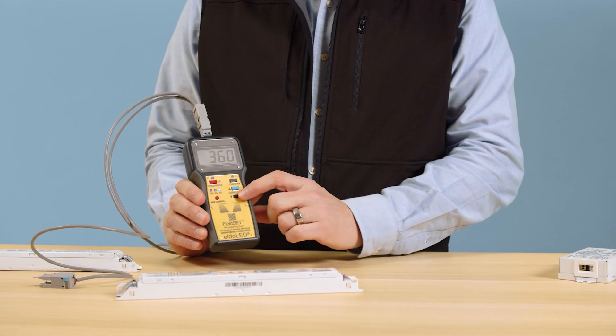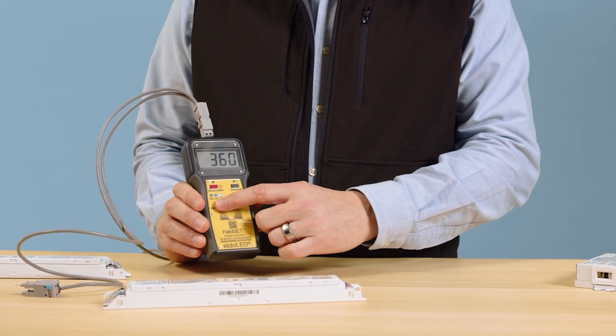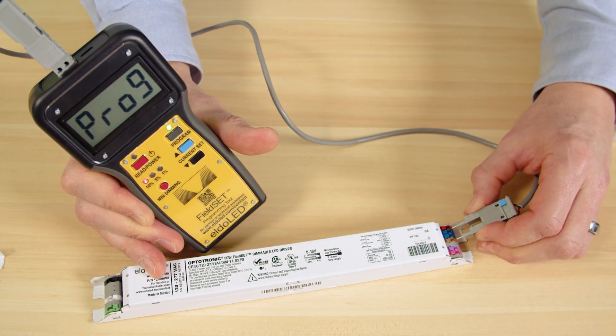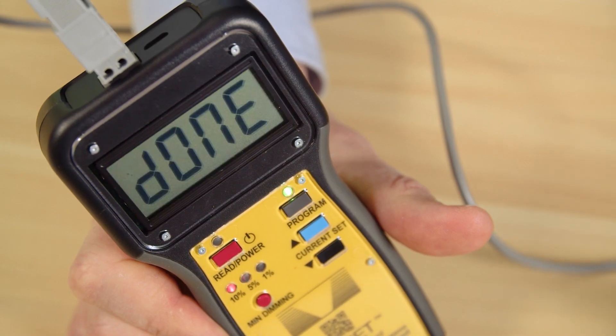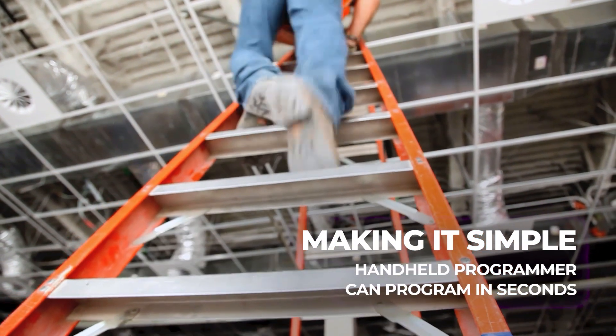How does this work? Every Fieldset Driver is compatible with our battery-powered Fieldset Programmer tool, allowing contractors in the field to program the Fieldset Driver to the programming characteristics of the driver it is replacing at the time of service, all without the need to connect to a computer or use complicated programming software.